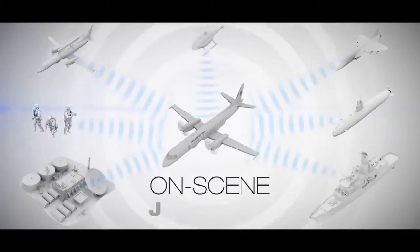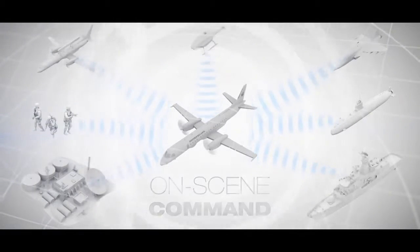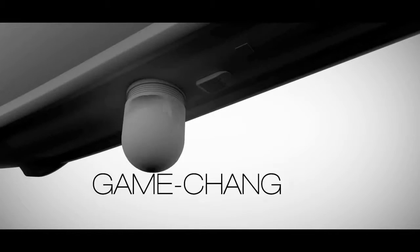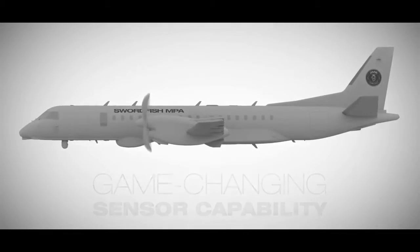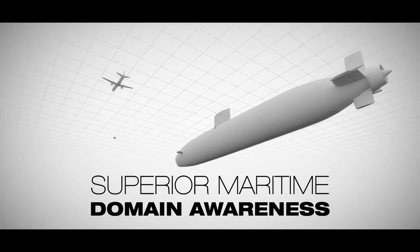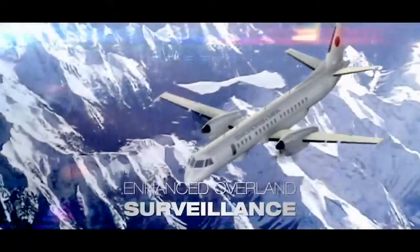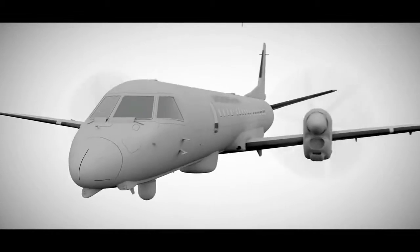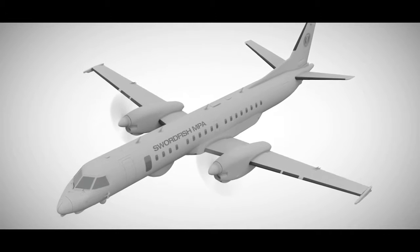As a force multiplier, its ability to serve organically or take on-scene command in various environments ensures maximum effectiveness. As a high-end multi-role asset with game-changing sensor capability, the Swordfish MPA can achieve more with less. It can deliver superior maritime domain awareness and enhanced overland surveillance, and is easily integrated into existing infrastructures. You can rely on Saab's thinking edge to deliver innovative, effective products and solutions that enhance your capabilities and deliver smarter outcomes.